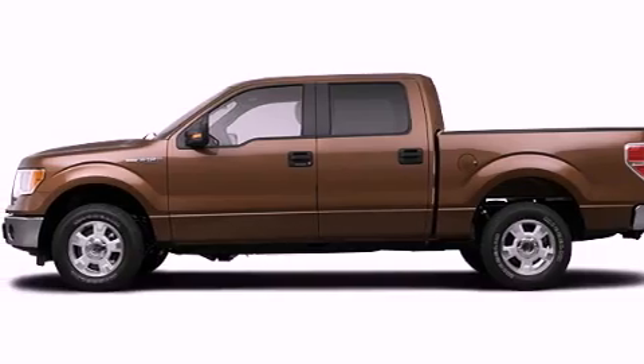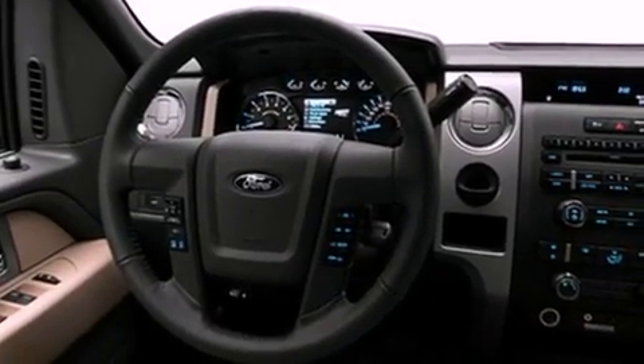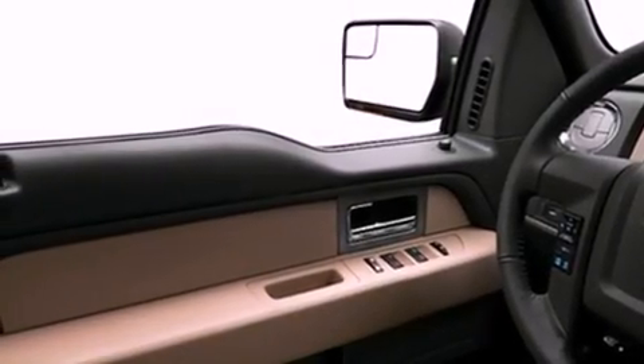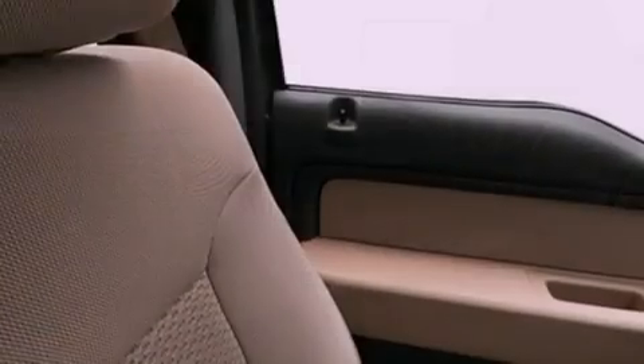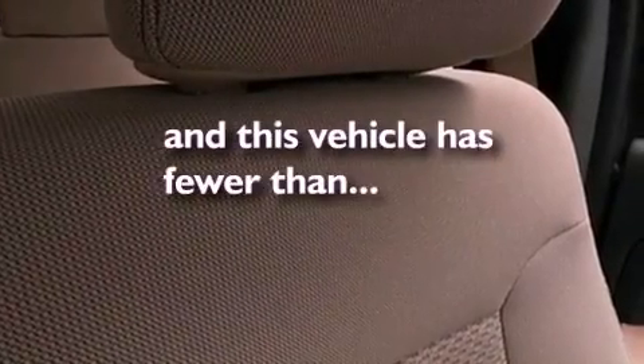All of the following features are included: a low tire pressure indicator, traction control and stability control systems, cruise control, a security system, privacy glass, fog lamps, an anti-lock braking system, dual airbags, and air conditioning. This vehicle has fewer than 12,000 miles on the odometer.